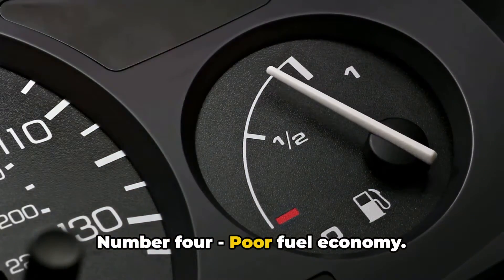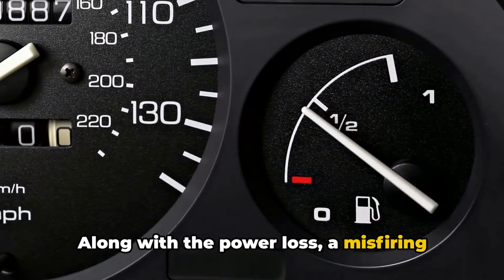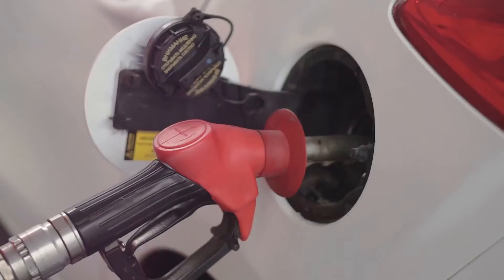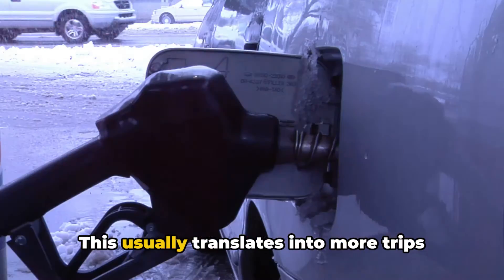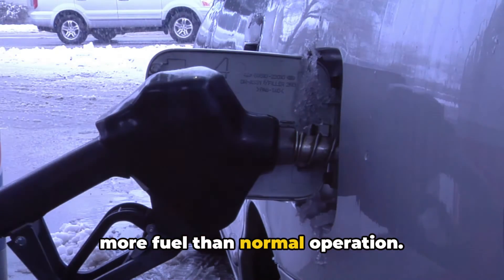Number four: poor fuel economy. Along with the power loss, a misfiring engine because of a faulty ignition coil also reduces the combustion efficiency. This usually translates into more trips to the gas station because you're burning more fuel than in normal operation.